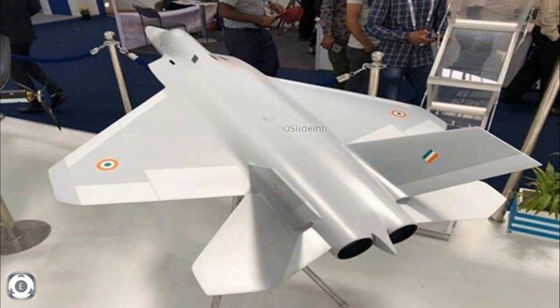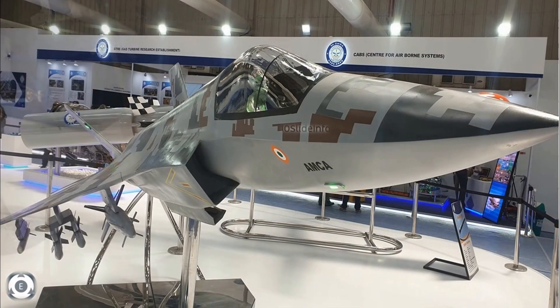Another major update is about the critical design review, which is expected to be completed by early 2022, so that the next stage of development can proceed as planned. According to the program director, after completing the preliminary design review, the AMCA program is progressing rapidly towards the critical design review. This is indeed a great achievement by HAL and all the relevant teams involved.